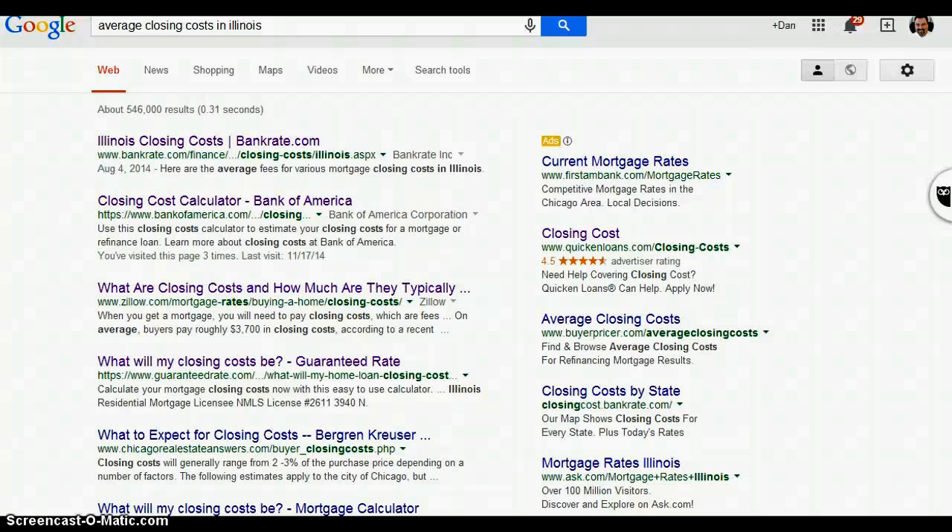I wanted to do this video for this reason: a lot of people call me and say, 'Dan, you quoted me X rate, but I went on Google and I'm finding rates at this percent or that percent.' So one of my first questions is: okay, with that rate, what are the costs? 99% of the time people don't know what the costs are — and that's concerning.